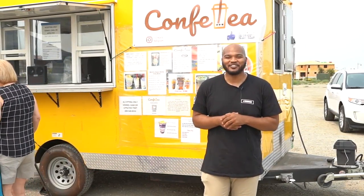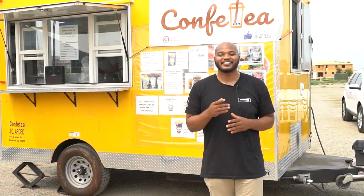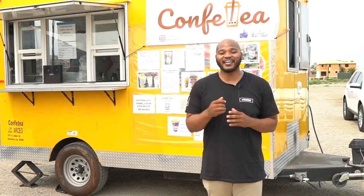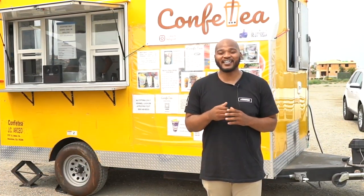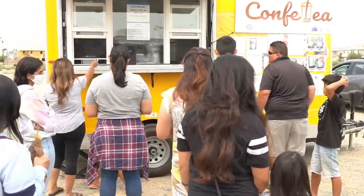Hello neighbor, welcome back to another episode of our River Islands Farmers Market business spotlight. Today we're featuring Confetti — an amazing location, something similar to a boba shop. They offer a wide variety of boba and a great array of options for you to choose from.